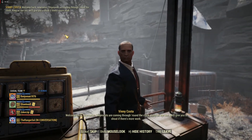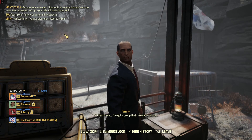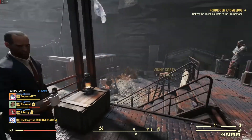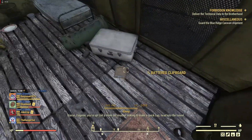Welcome back newcomers. Shipments are coming through around the clock. Keep an eye out. I've got a group that's ready to roll off. Vinny — he's all business, no talk. Get a move on.